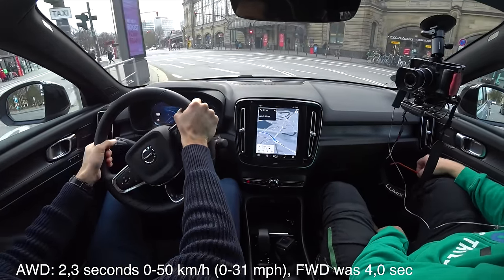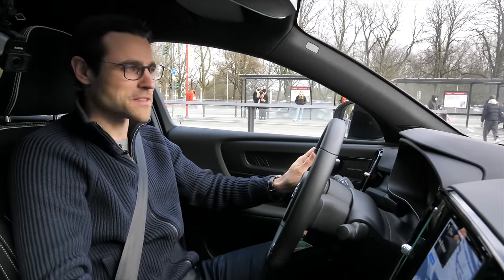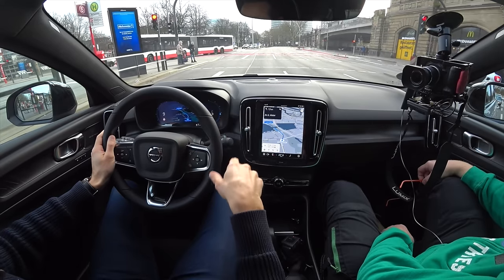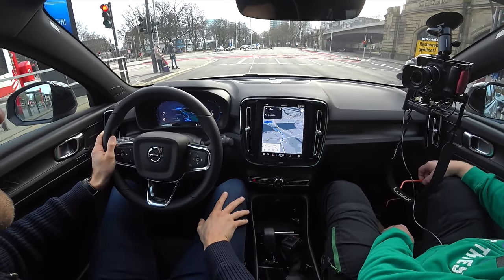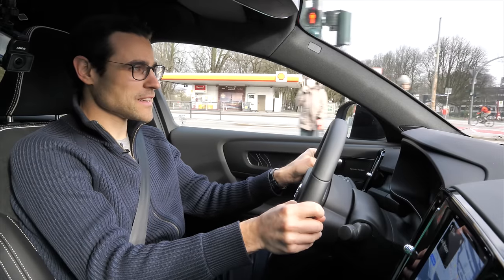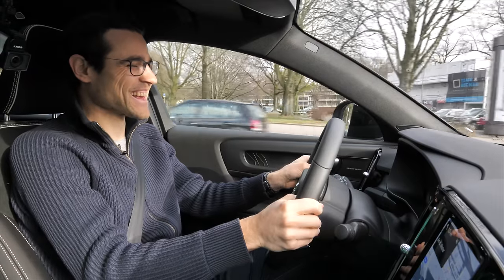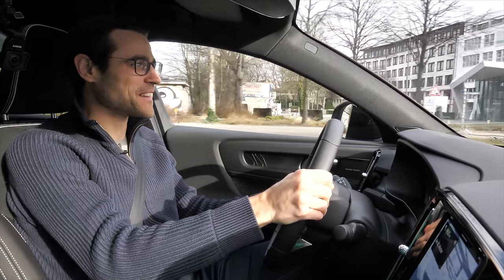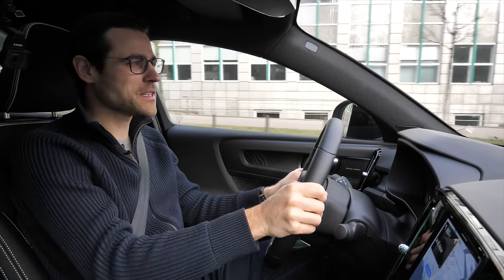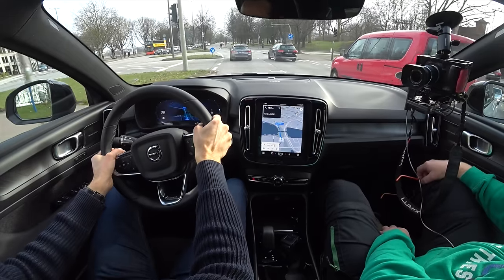Now testing the all-wheel drive C40: 0 to 50 km/h — wow, huge difference. Racing from traffic light to traffic light doesn't make sense practically, but the difference is clear. The all-wheel drive version has a lot more boost and punch. The aggressive acceleration applies a lot of G-forces on passengers. You really have to be gentle with the pedal. There's a big question about what to even call it now — throttle pedal, energy pedal, or just pedal?